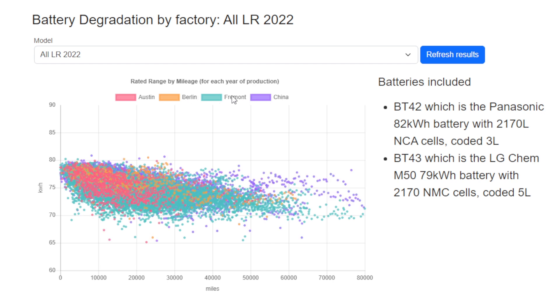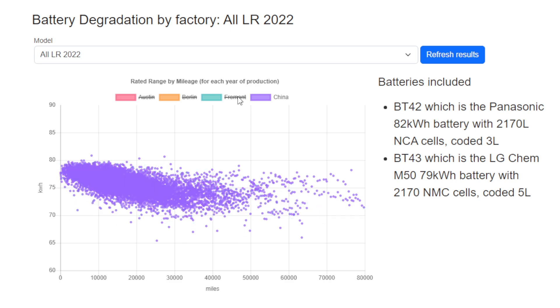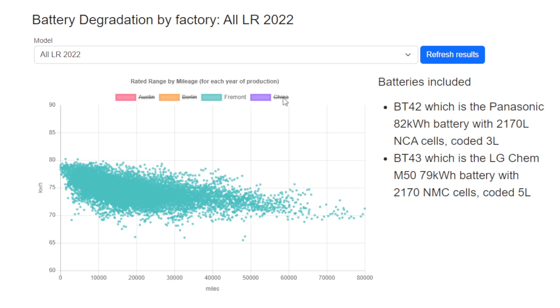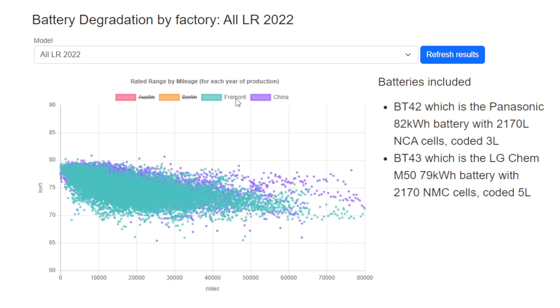Where it becomes noticeable is when you compare the two battery types, and it's easiest to see between Fremont and China. Bringing up the Fremont versus China built cars — using the LG battery and the Panasonic battery — although the Fremont battery starts from a slightly higher initial capacity, it seems to fall below the China capacity quite quickly, by around 20,000 miles, and actually plateaus at a slightly lower level long term. So the BT43 battery seems to be the slightly better battery over the long term.